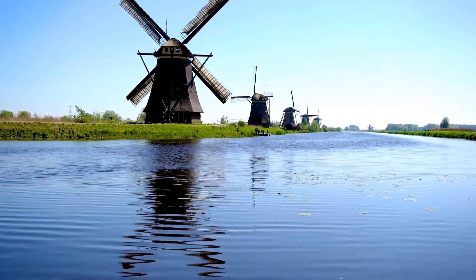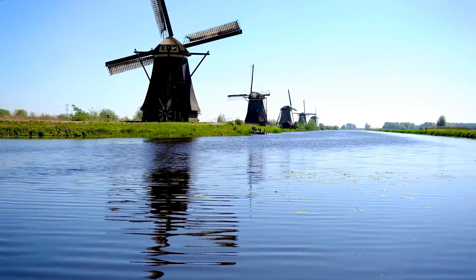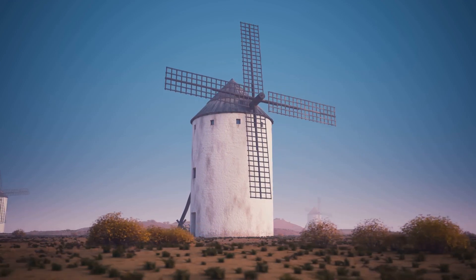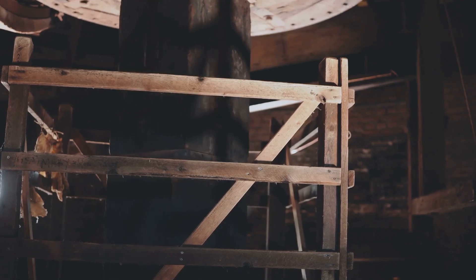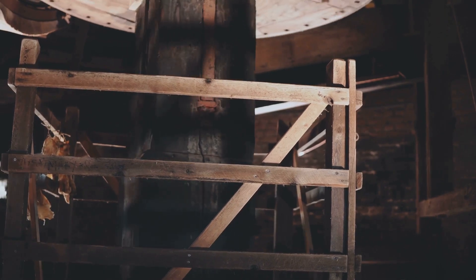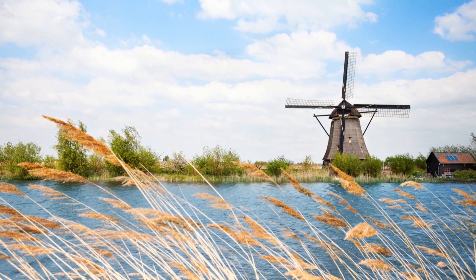Imagine standing amidst the Kinderdijk windmills, their giant sails turning slowly in the breeze. Each windmill, a self-contained pumping station, was a marvel of simple yet effective engineering. The wind catching the sails set them turning; this rotational energy, transferred through a series of gears and axles, powered a massive wooden scoop wheel located at the base of the windmill. The operation of these windmills required constant attention.